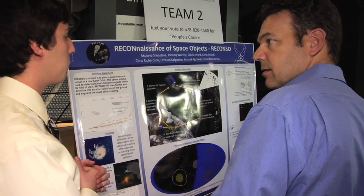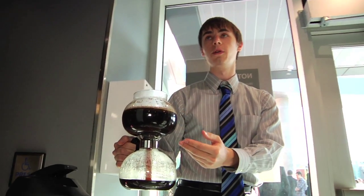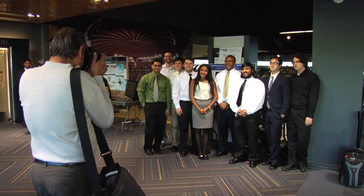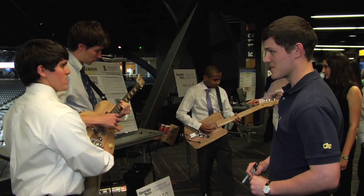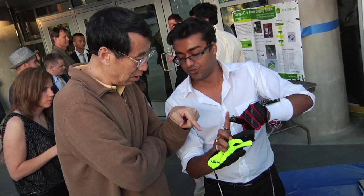These Georgia Tech students are already so intelligent and creative and have so much initiative and independence that all we've got to do here at Georgia Tech to have them succeed beyond our wildest dreams is empower them. What you see tonight is their work, their creations — not ours. They've been empowered to achieve something beyond what they ever thought they could.